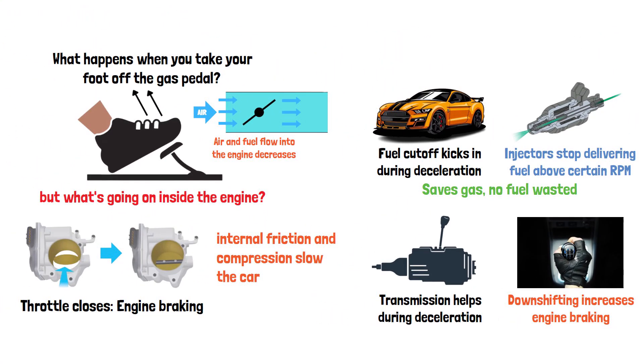So, the next time you let off the gas pedal, remember that your engine is working in the background, adjusting airflow, cutting fuel, and using its own momentum to help you slow down. It's a simple action with a lot of complex engineering behind it.